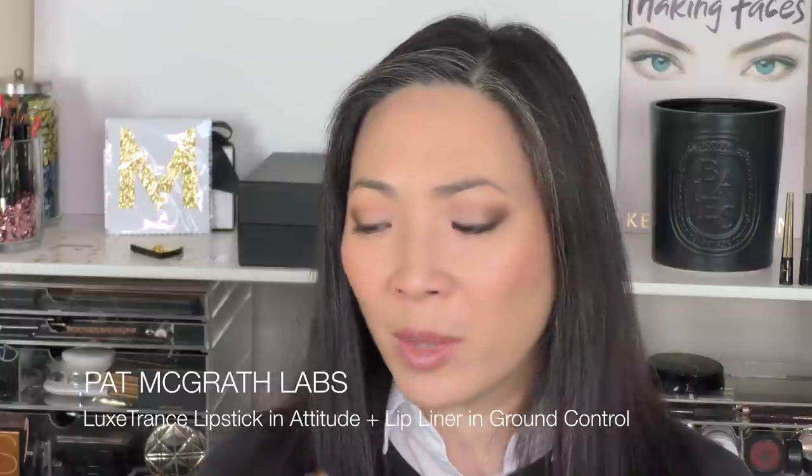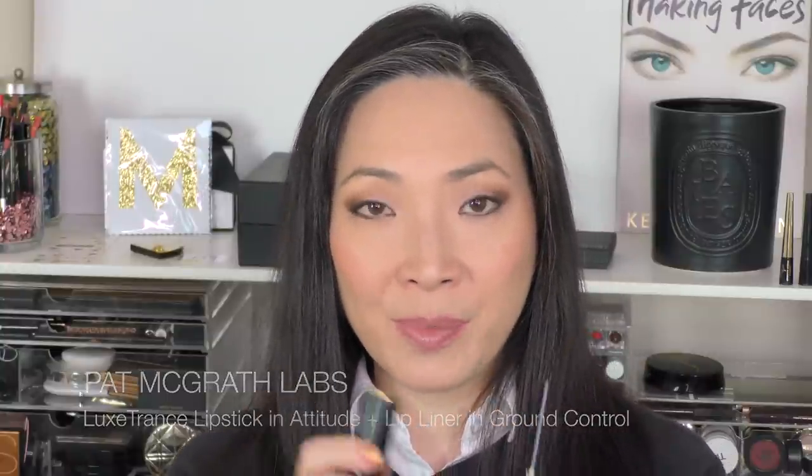Next up, we have a Pat McGrath, of course. This is one of the Luxe Trans lipsticks, and this is in Attitude, in combination with her lip pencil in Ground Control. This combo I really, really love. So Ground Control is very, very brown — very much like the Diabolique from Surratt — but the Attitude lipstick kind of gives it a little bit more red. So I love pairing these two.